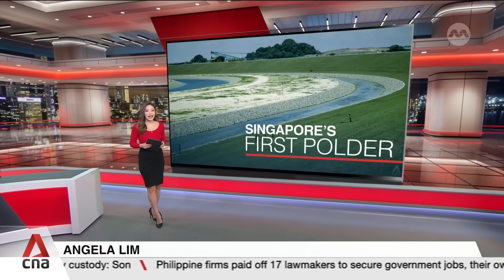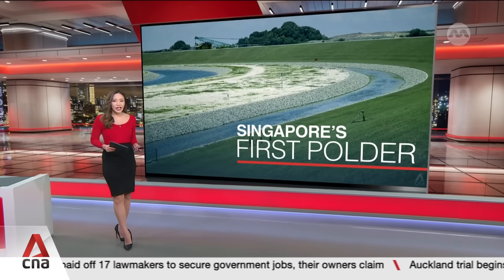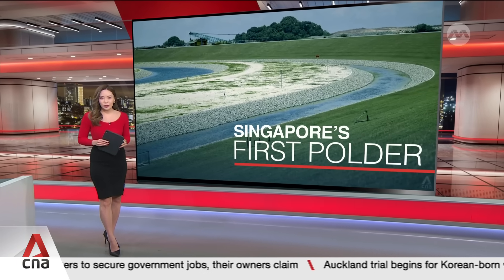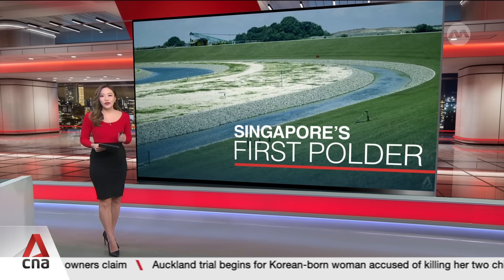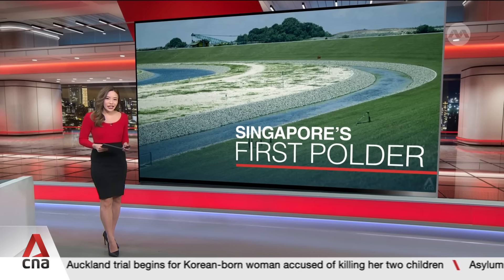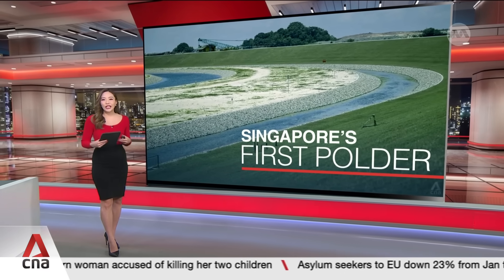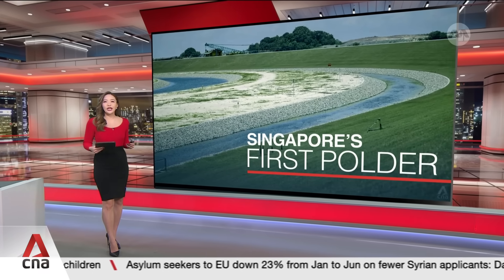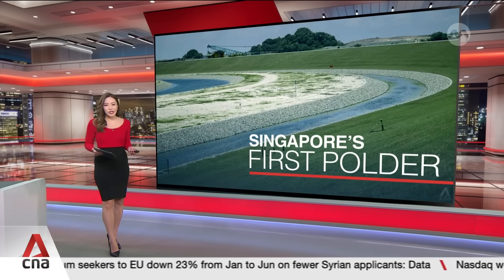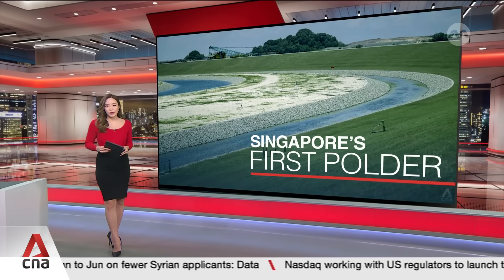Singapore has created new land using a non-traditional method for the first time. The 800-hectare land reclamation project at Pulau Tekong involves a polder, which uses 50% less sand. It's about the size of two Tropicana towns. Authorities say the reclaimed land will be used for military training purposes and will free up space on the mainland for new homes and amenities, as Rachel Ting reports.